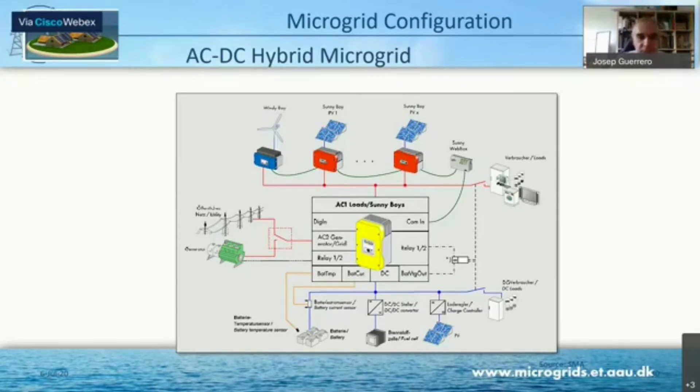For instance, this is just one slide from SMA. In that case, in red, you can see these components are working like current sources, injecting all the power that they can when available. And then the yellow one is just one inverter that tries to fix voltage and frequency, and it's supported by batteries.